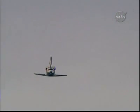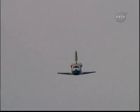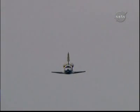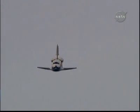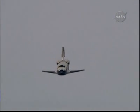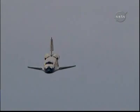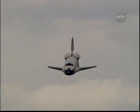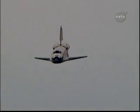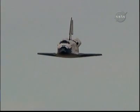One minute until touchdown. Discovery right on the centerline. Moments from now, Rick Sturko will flare up Discovery's nose, and pilot Kevin Ford will deploy the landing gear.